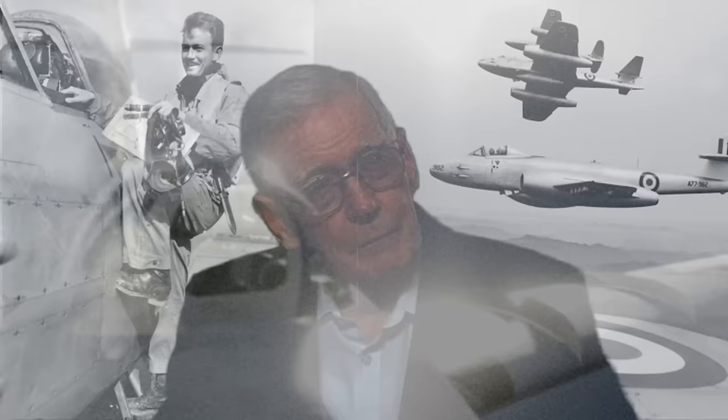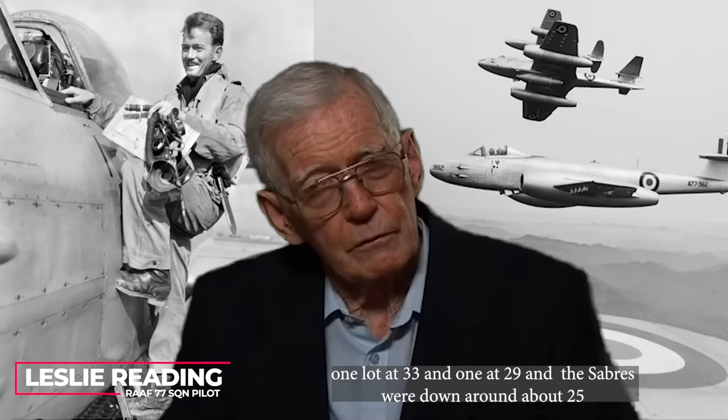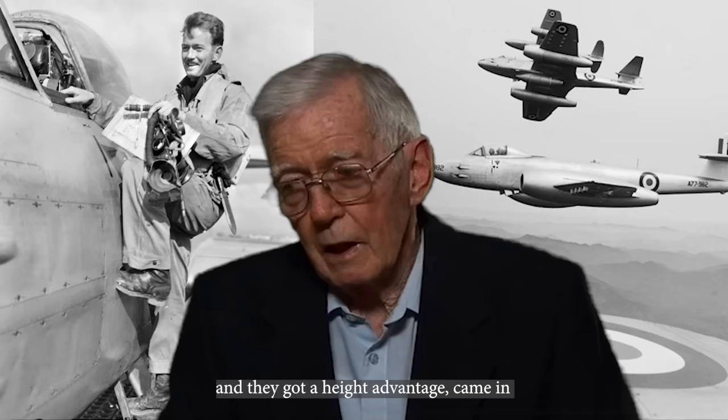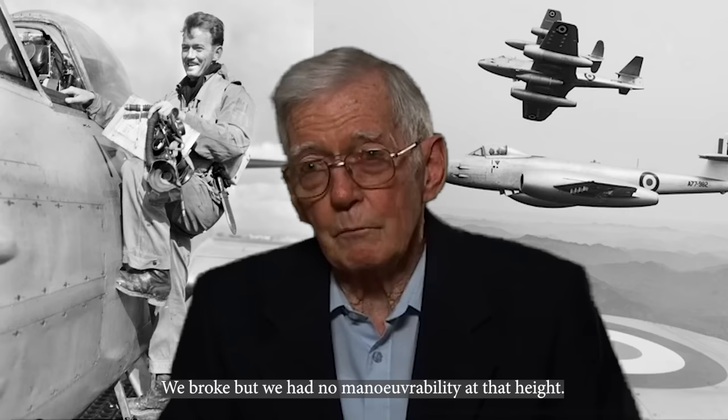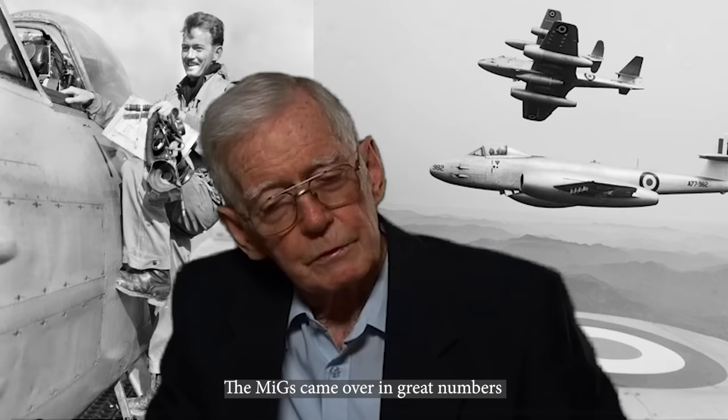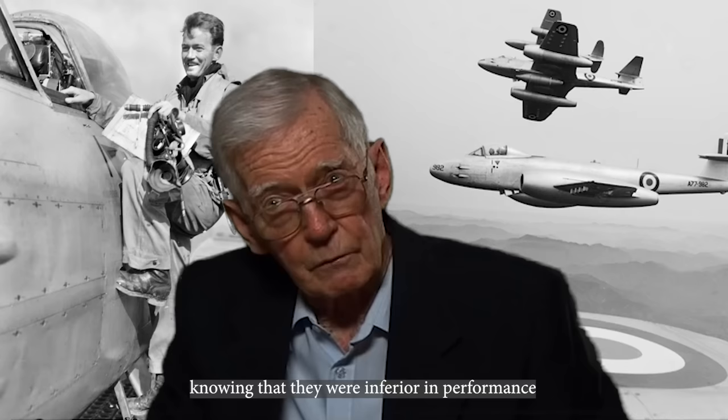We were patrolling at around about 33,000 feet, one lot at 33, one at 29, the Sabres down around about 25. And the MiGs came up in great numbers — I think there were about 40 in the first encounter — and they just got a height advantage, came in, and blew us out. We broke, but we had no manoeuvrability at that height, so we simply almost fell out of the sky. We were no match. The MiGs came over in great numbers, and we learned later that they were specifically targeting the Meteors, knowing they were inferior in performance, and that it would be bad for morale one way or another.